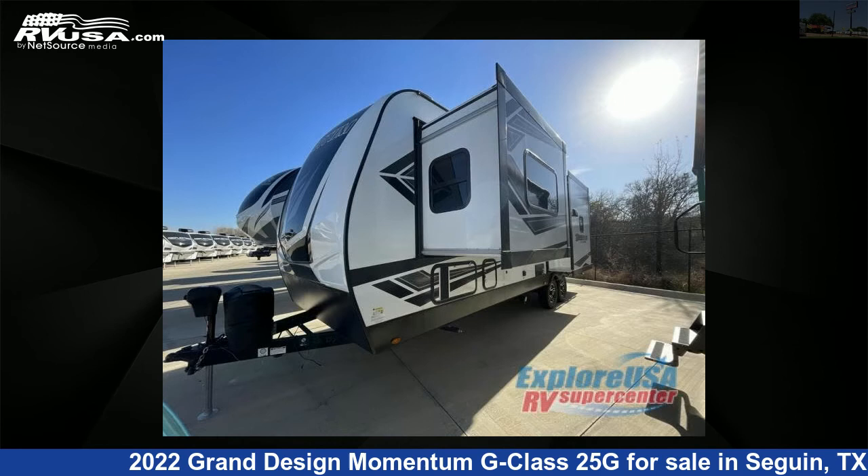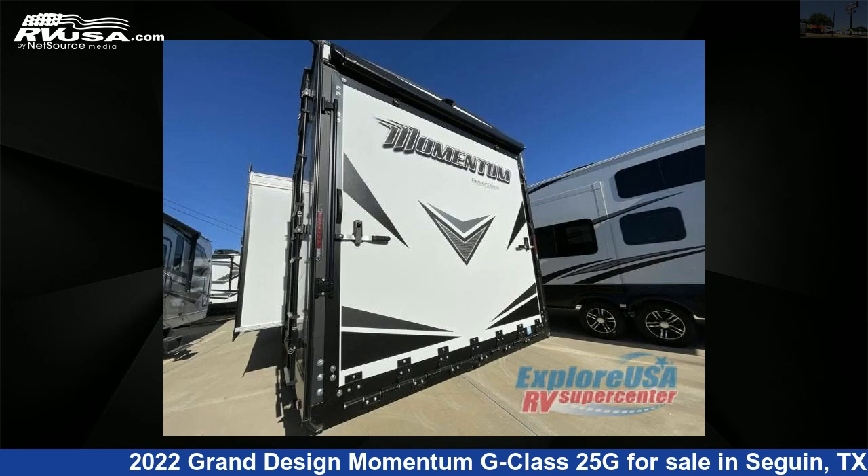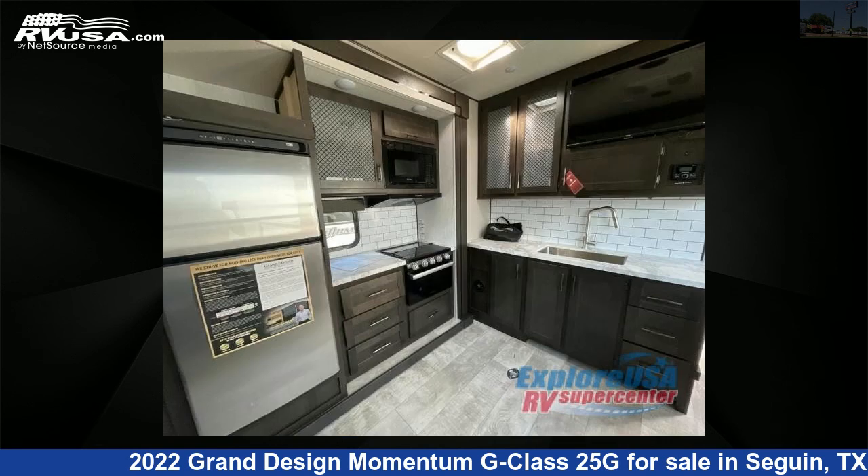This new Grand Design is 30 feet 0 inches in length and features two slide-outs, sleeps six, and 100 gallons fresh water capacity. The floor plan layout of this toy hauler features a front bedroom.